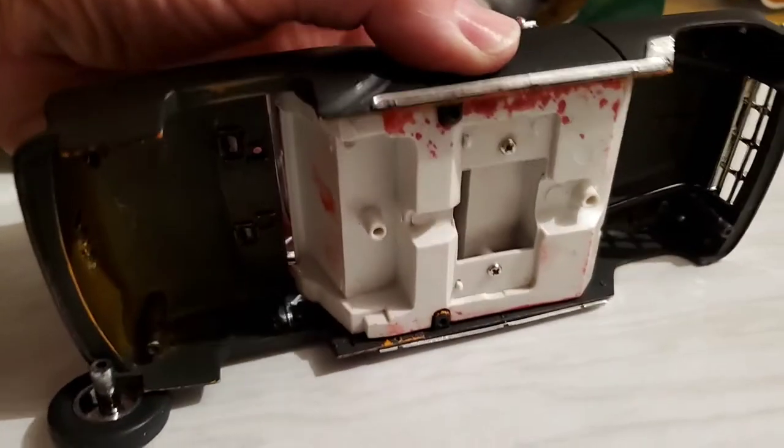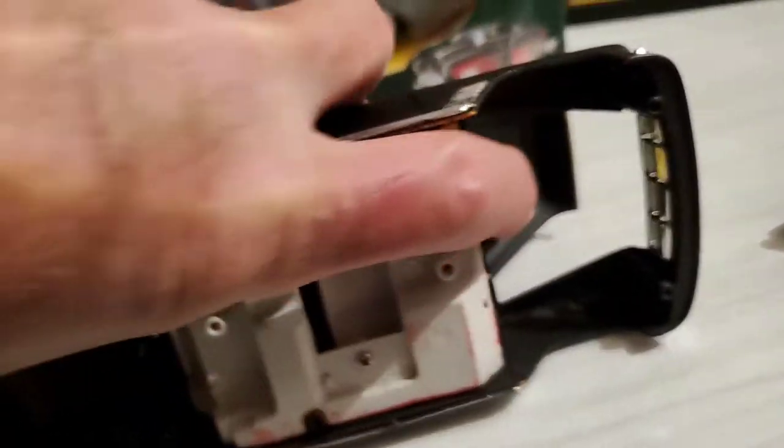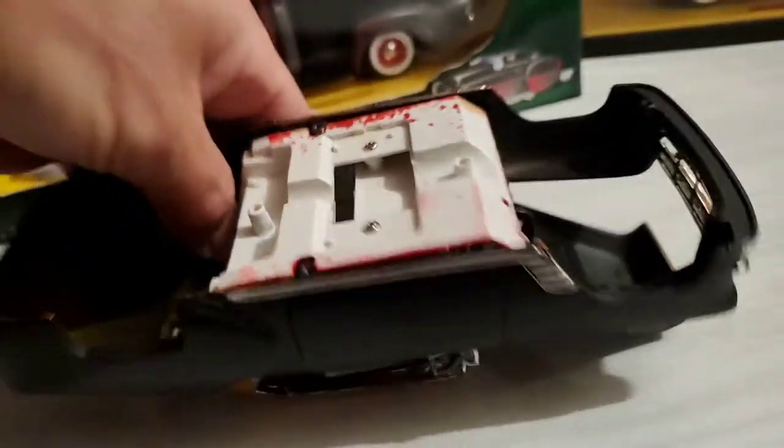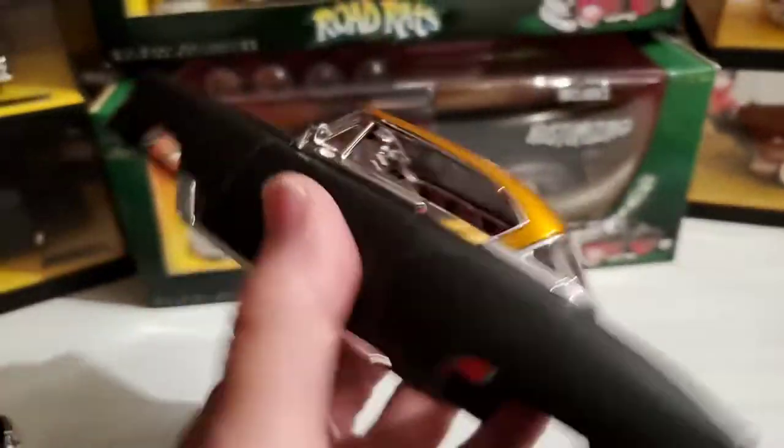Essentially this is a metal model kit. The hood hinges are screwed on, and the doors have hinges screwed together as well. You can take it completely apart and do whatever you want.